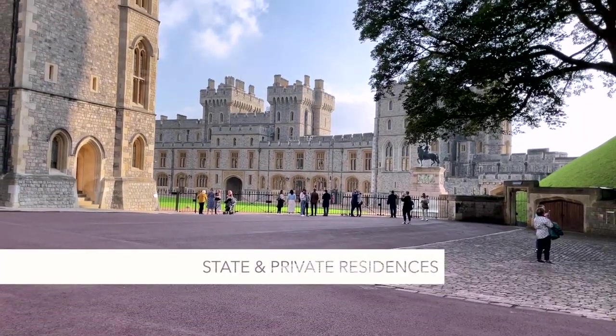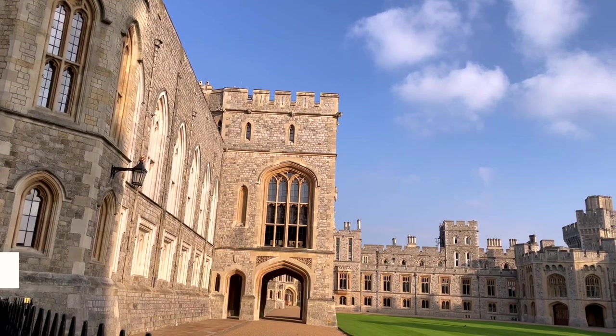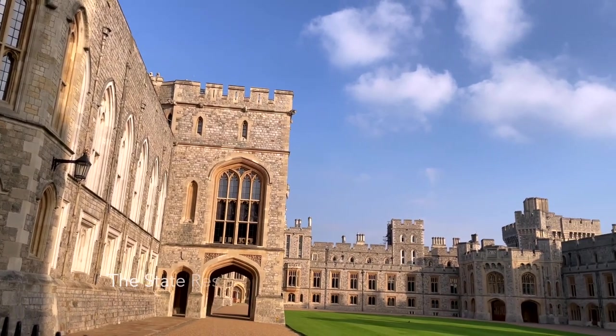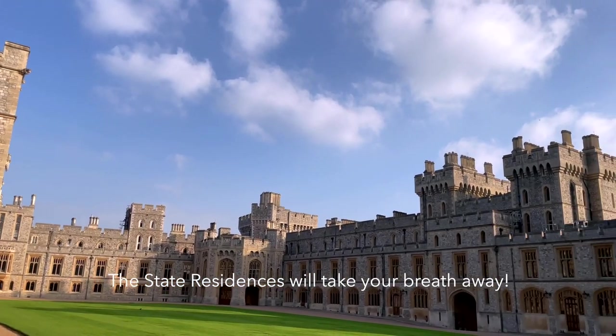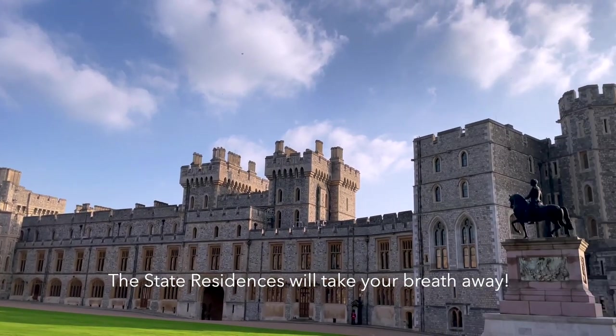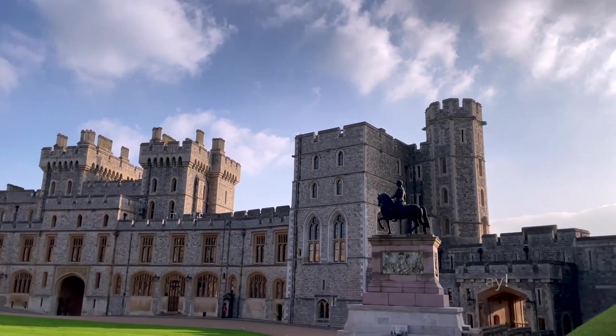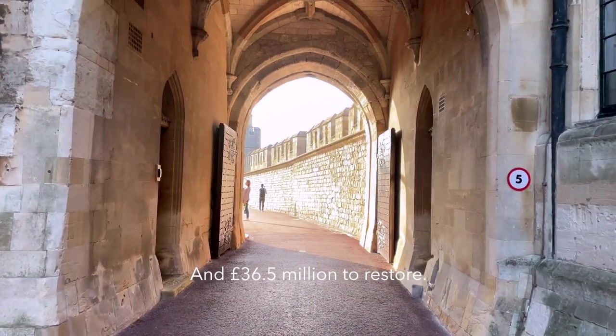In 1992, a fire broke out starting in the Queen's private chapel, thanks to a faulty spotlight. Quickly spreading to other rooms, it went on to burn for 15 hours, destroying 115 rooms including 9 state rooms. The restoration then took 5 years to complete.